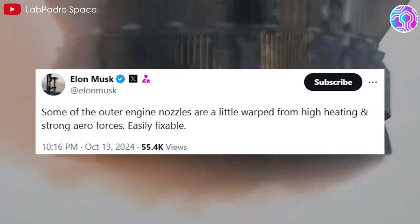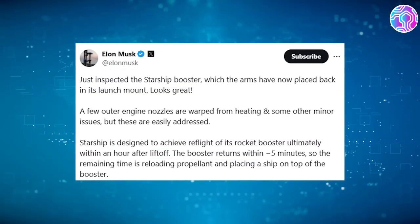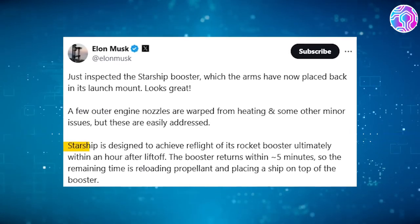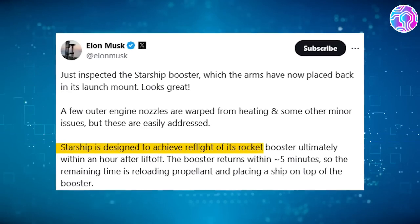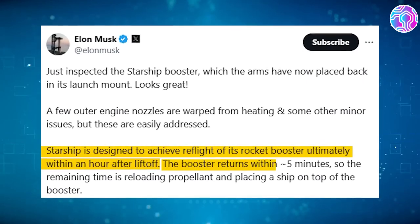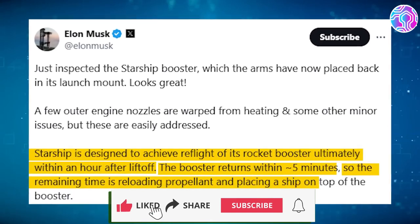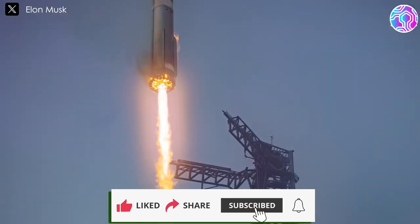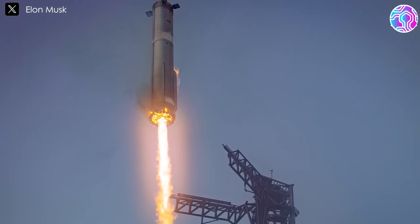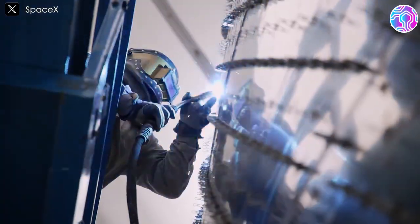Musk reiterated SpaceX's plans for rapid reusability with Starship. According to him, Starship is designed to achieve reflight of its rocket booster ultimately within an hour after liftoff. With this launch profile, the booster returns within around five minutes, and the remaining time is for reloading propellants and placing a ship on top of the booster. Testing the catch mechanism for the first time, analyzing any errors, and improving the design are fundamental components of rocket development. SpaceX has consistently embraced this iterative approach, learning from each experience.